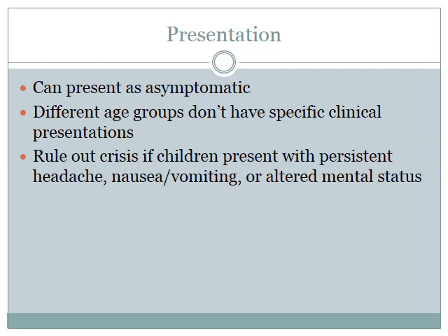For presentation, patients can come in asymptomatic with no signs of hypertensive crisis, but they can also have broader symptoms. Different age groups don't usually have specific clinical presentations, but it's important to rule out crisis if patients present with symptoms such as headache, nausea, vomiting, or altered mental status. End organ dysfunction usually includes hypertensive encephalopathy, acute left ventricular failure, and acute myocardial ischemia. Elevated liver function tests and other lab abnormalities may also be seen.